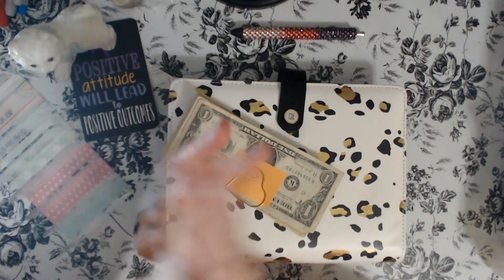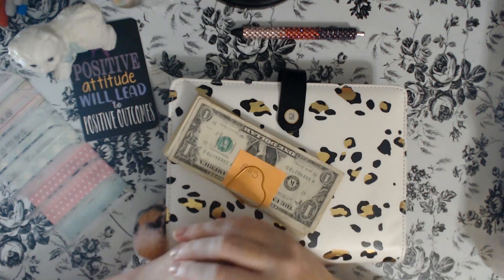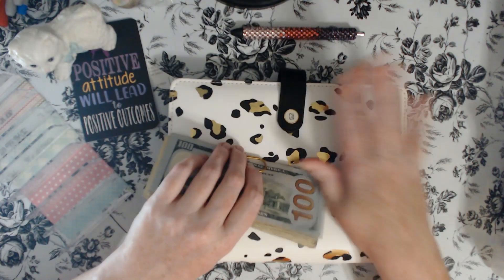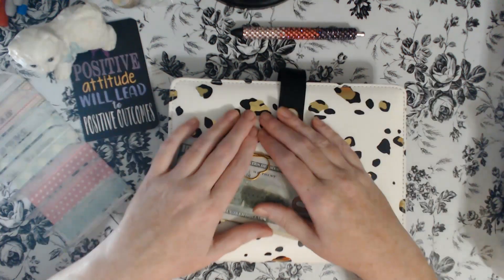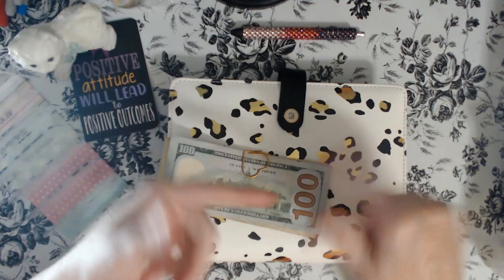Hi, I'm Mandi. Welcome to Clarks on Budget, wherever dime counts. Today we're going to be stuffing our month-ahead binder. If this is something that you're interested in, come along and let's get started.